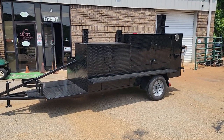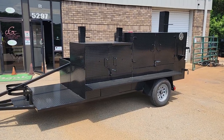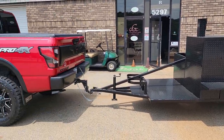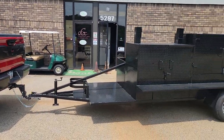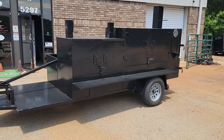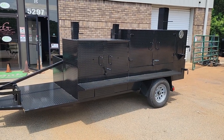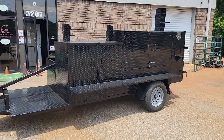Hi everybody, Roland BBQ Smoker Pros, Brassleton, Georgia. We are going to be taking this smoker for a test drive. We take all of our smokers for a test drive to make sure they tow properly, the wheels are proper, and there's no vibration or anything out of alignment.